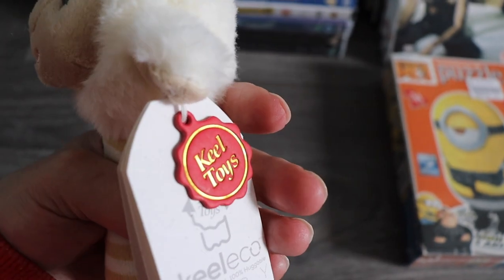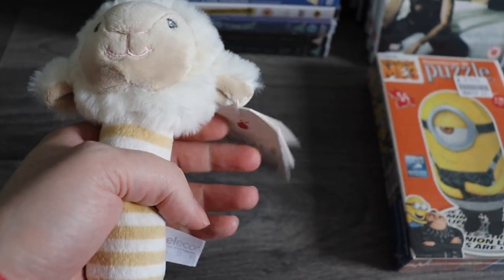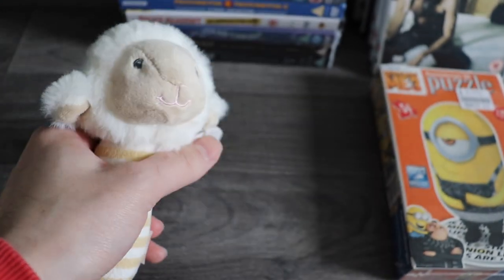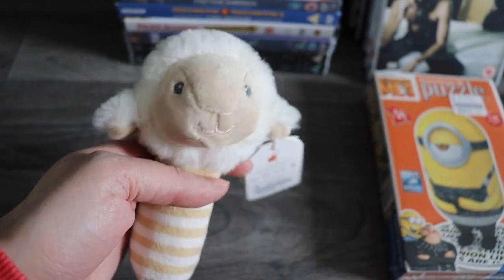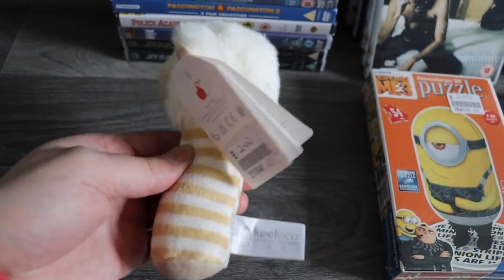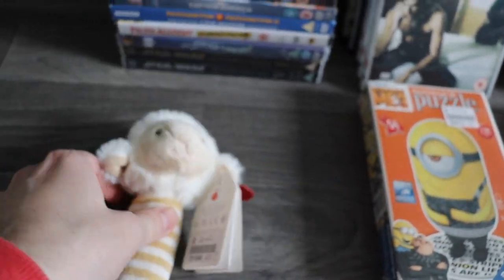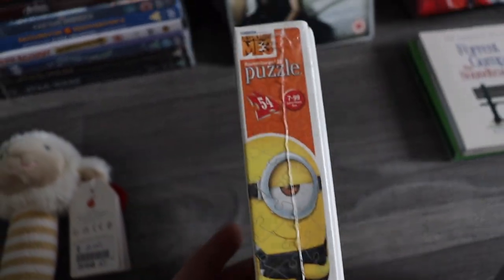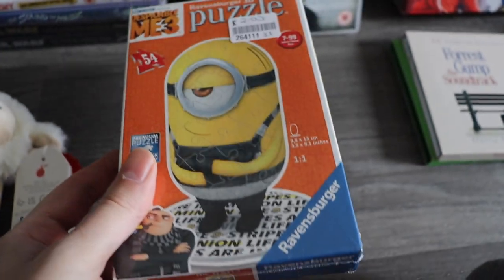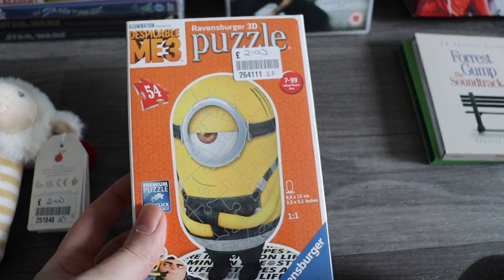Starting with this — it's a baby rattle. I only got it because it was brand new; I wouldn't get it if it were second-hand. It's like a sheep from Keel Toys. I researched it and it sells on the high end for about £9.99 — I paid two pounds for that. Next, this puzzle is a Despicable Me 3D puzzle, again brand new. Puzzles are usually best to get if they're sealed because you don't know if all the pieces are there. Again two pounds, and again it's around £9.99 sale price.